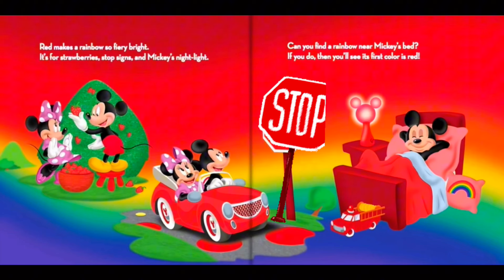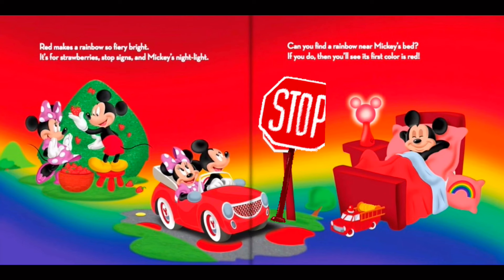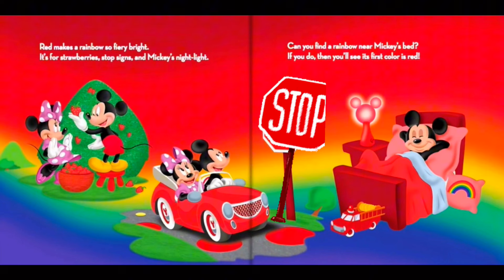Red makes a rainbow so fiery bright. It's for strawberries, stop signs, and Mickey's night light. Can you find a rainbow near Mickey's bed? If you do, then you'll see its first color is red.